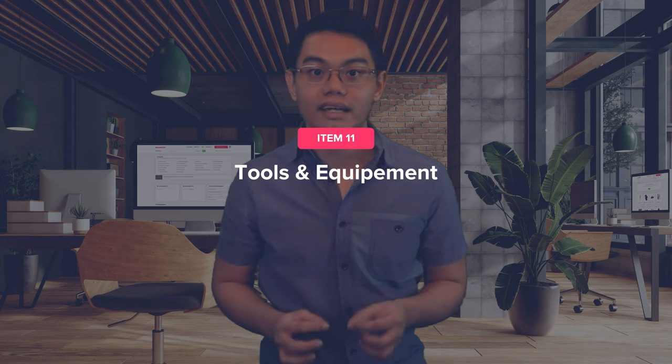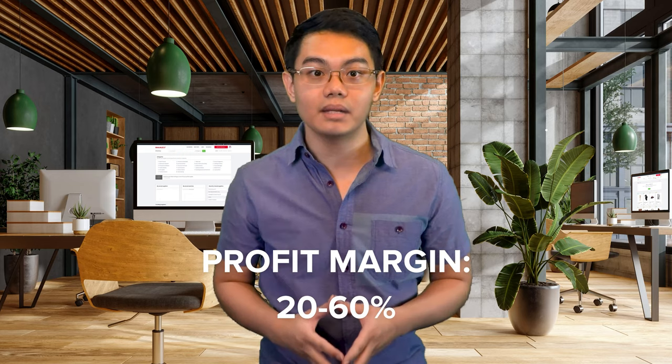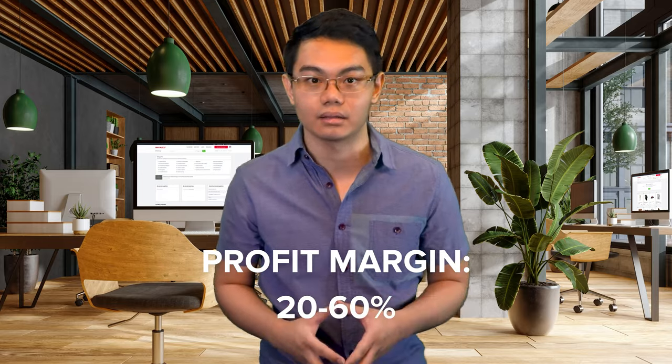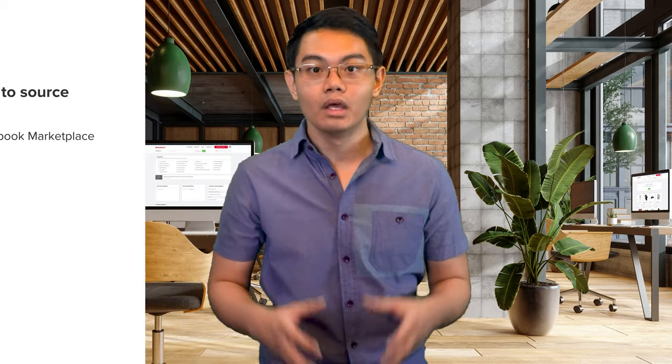Flipping power tools and equipment can be a great idea if you get your hands on slightly used ones that still work well. These items don't need to be brand new to retain their value. The estimated profit margin selling these products is 20 to 60%. Power tools can be expensive when purchased new, so many people opt to buy used ones, opening the door for flippers. Source power tools from eBay or Facebook Marketplace. Cordless drills and chopping saws, especially when branded like Dewalt, Makita, and Milwaukee, sell pretty well. Before listing tools, test drive and clean them, and note any defects in the description.